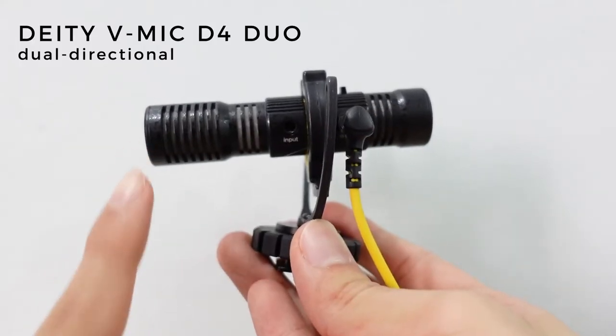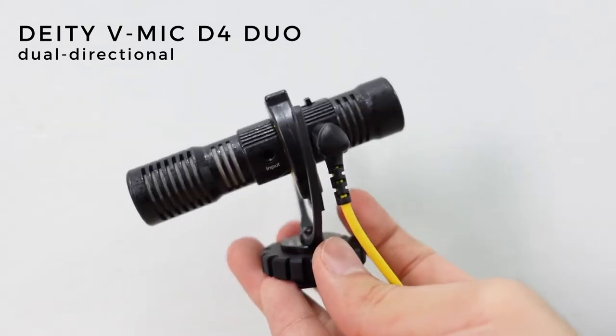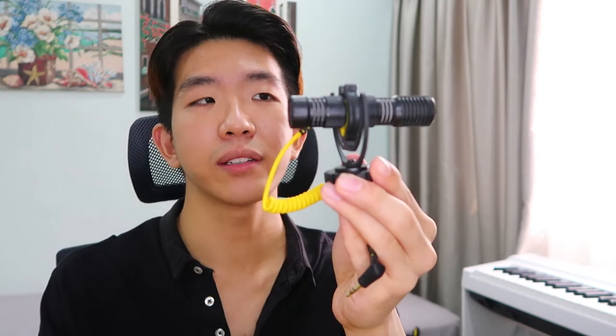The next microphone is the Deity V Mic D4 Duo. This is really special compared to the first because it's a dual directional microphone that captures sound from both the front and back. Compared to the Rode, this one is much more versatile because you can get both front and back at the same time — especially useful for interviews or active environments with people speaking all around. I normally use the Rode for purely solo front-facing work and the Deity for more active outdoor activities.